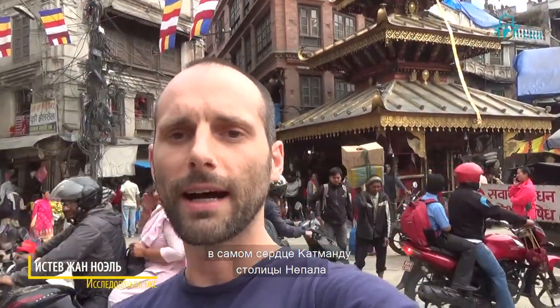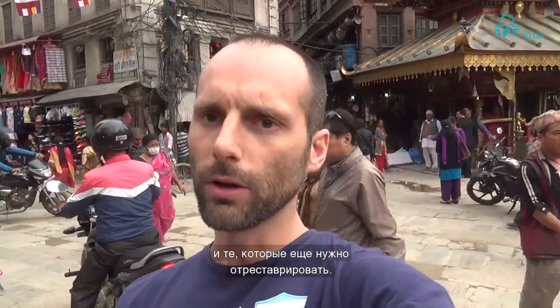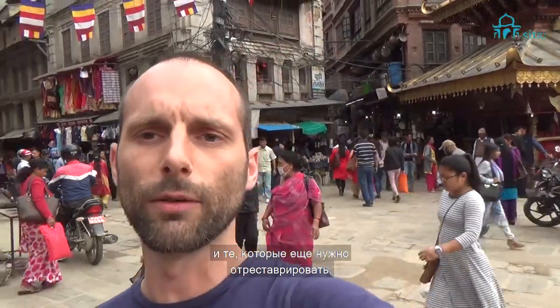I'm talking to you from the Asan market in the very heart of Kathmandu, Nepal. I will show you every site — the ones which have kept their shape intact, the ones which have been rebuilt, and the very few ones which still need to be renovated.